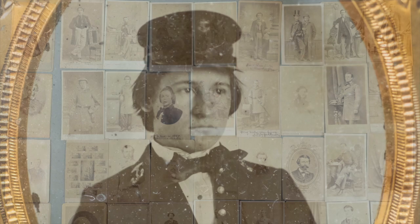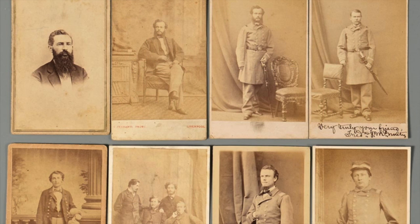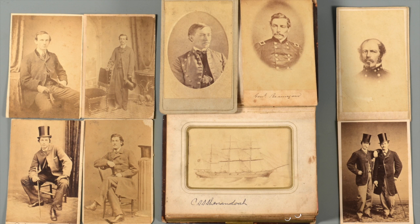Along with that is a large collection of photographic images, both CDVs and amber types, of Confederate naval officers from the Shenandoah that Lieutenant Dabney Scales collected, along with the CSS Florida and the CSS Alabama.